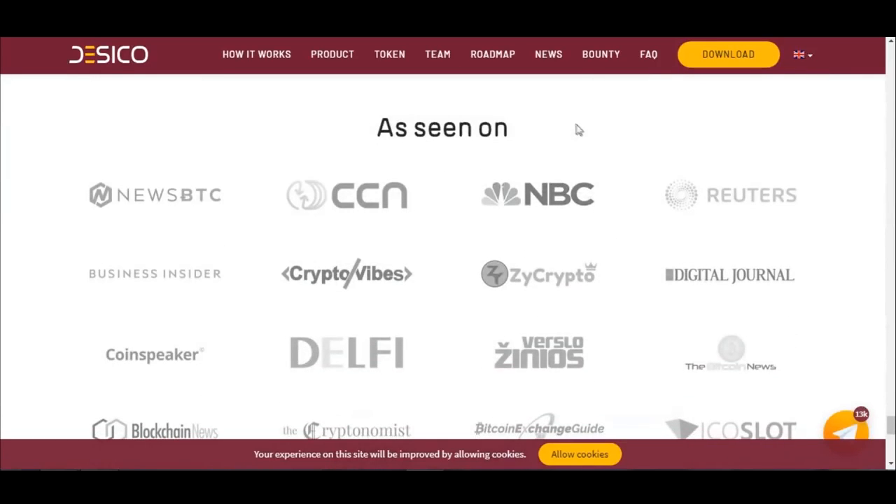Dasical has been featured by NewsBTC, CCN, and NBC. You can click here to read the full articles.